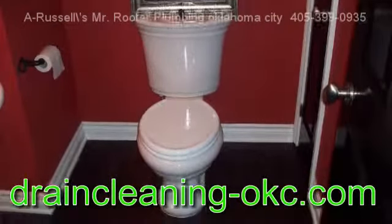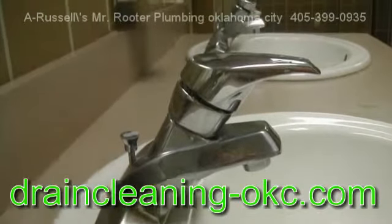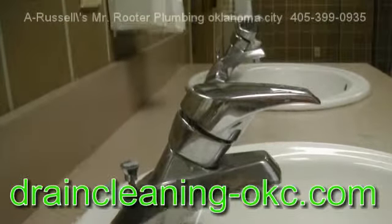These simple tips will help to keep your home plumbing working as it was designed to. When you have plumbing and drain cleaning concerns, rely on Mr. Rooter.